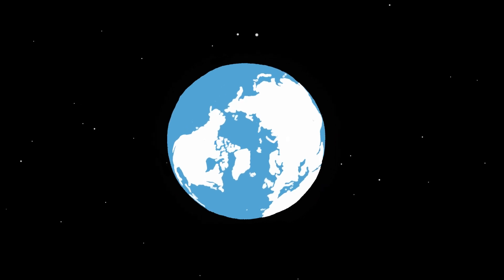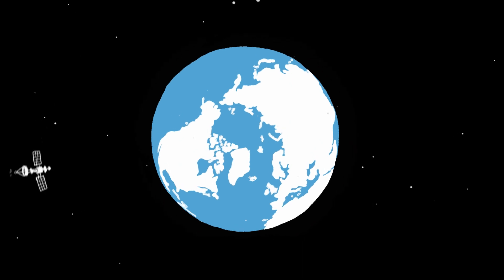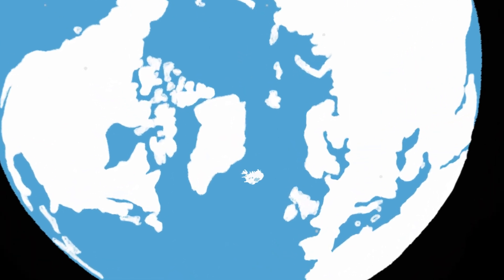Planning determines how land can be used and where aspects like residential neighbourhoods, commercial premises, services and green areas can be located. All land in Iceland is subject to mandatory planning.